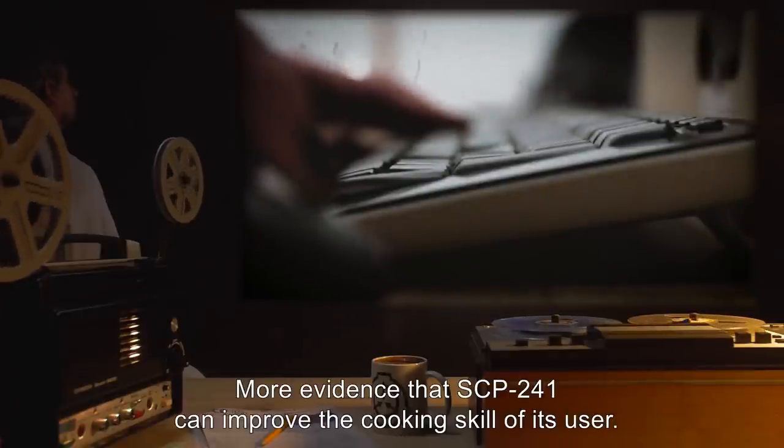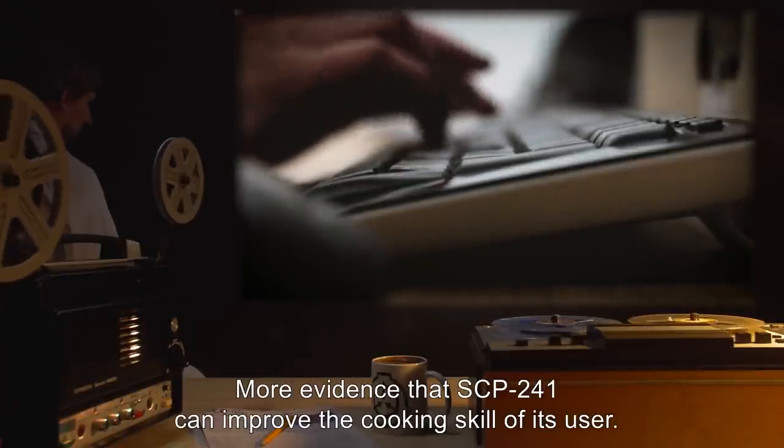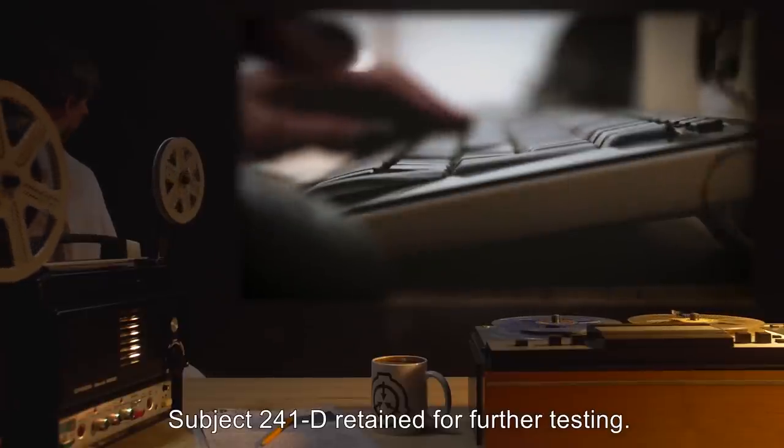Analysis: More evidence that SCP-241 can improve the cooking skill of its user. Subject 241-D retained for further testing.